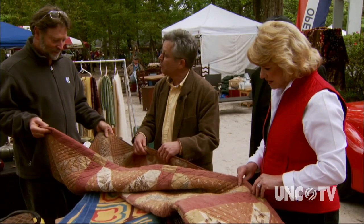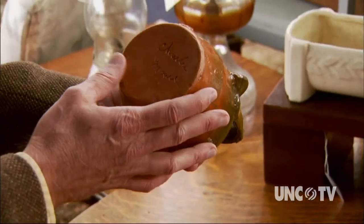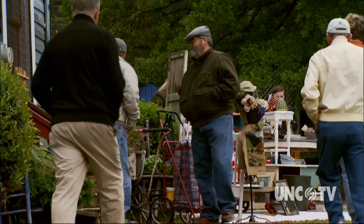There's fabric, glass, metal objects, china and face jugs — all kinds of North Carolina and Sandhills collectibles for you to find. You just need to know what you like and what you're looking at.